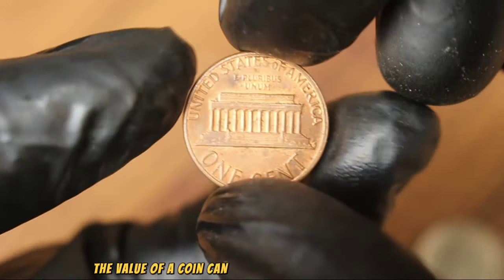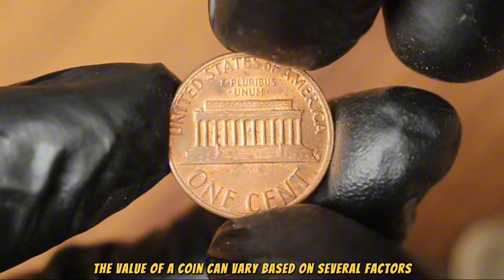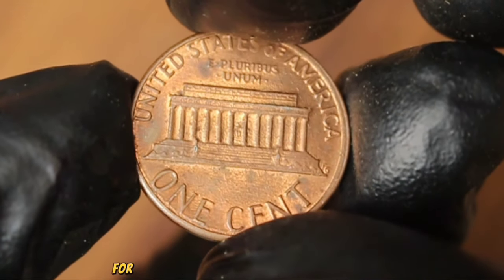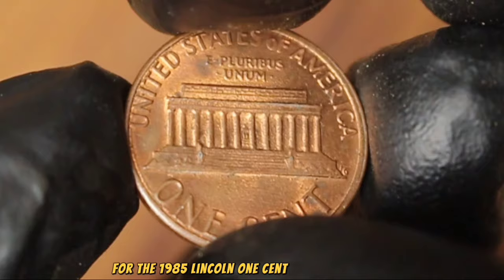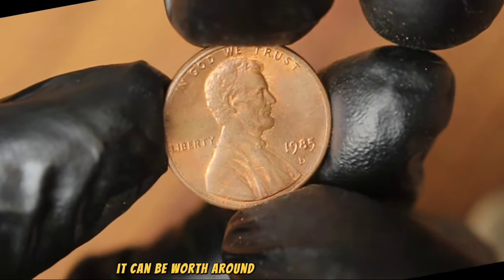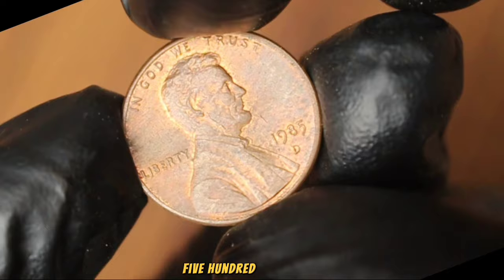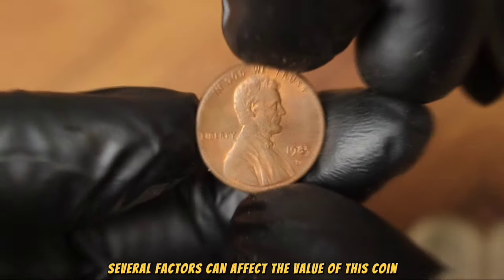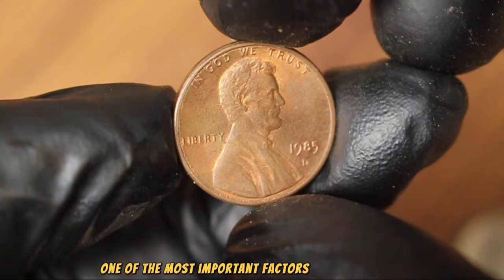The value of a coin can vary based on several factors including its condition, rarity, and demand among collectors. For the 1985 Lincoln one cent with D mint mark in extra good condition, it can be worth around $89,500 in the current market. Several factors can affect the value — one of the most important is its condition, as coins graded as extra good tend to be more valuable to collectors.